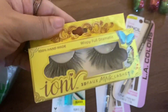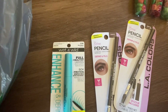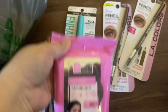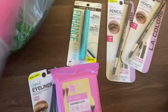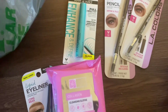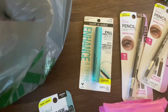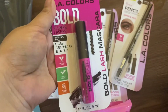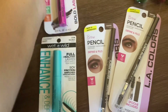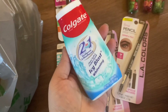I got myself some lashes. And then I grabbed three things of this collagen cleansing cloth. Here's another mascara — it's two of these.